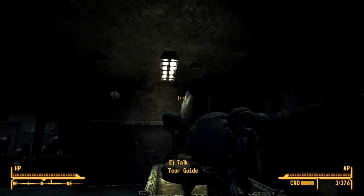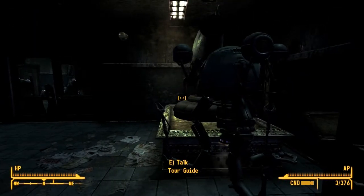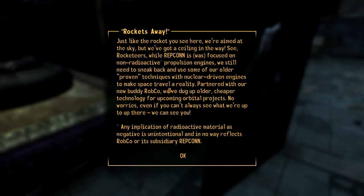Behind me is our most recent rocket project, which we're keeping under our hats until launch, if you'll pardon the expression. In front of me is a model, not actual size, of the launch dome we are using to send our rockets screaming into orbit. While Repcon was focused on non-radioactive propulsion engines, we still need to sneak back and use some of our older, proven techniques with nuclear-driven engines to make space travel a reality. Partnered with our new buddy Robco, we've dug up older, cheaper technology for upcoming orbital projects. We can see you. Any implication of radioactive material as negative is unintentional and no way reflects Robco or its subsidiary Repcon.